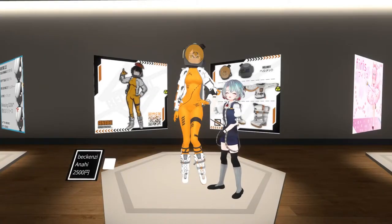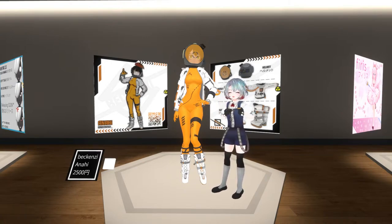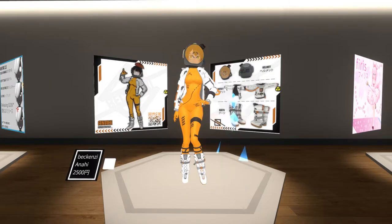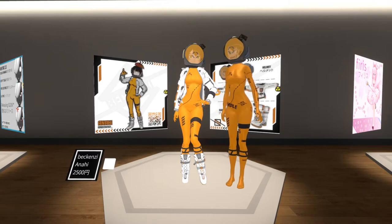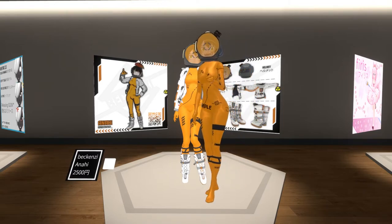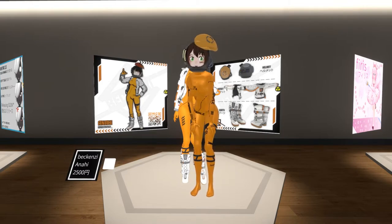This tall lady is Arahi, made by Bakkenzi. She's a space explorer, it looks like. And I'm a space explorer, so I want to see how humans explore space. The helmets are an interesting touch — let's just open that up and breathe a little more easily.